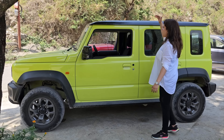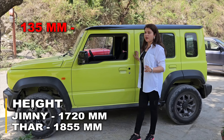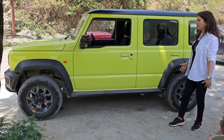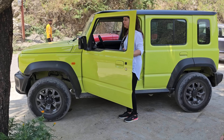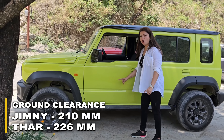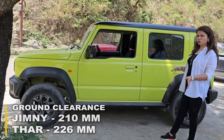Both cars are together in length. However, our Jimny's height is 135mm less compared to Mahindra Thar. The Jimny comes in five doors, making it very easy to enter the car. With the Thar, you have to struggle a little because of the height, tire size, and ground clearance. The ground clearance here is 210mm, and there you get 226mm. So there is a gap — the tire size is bigger.